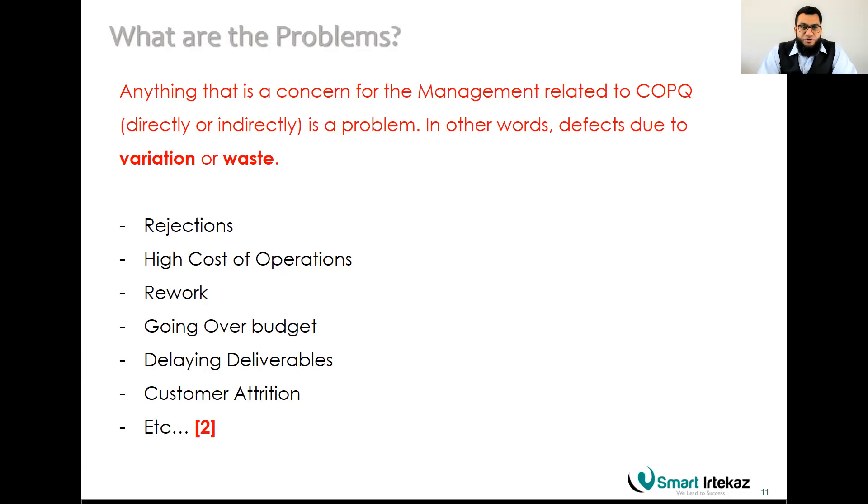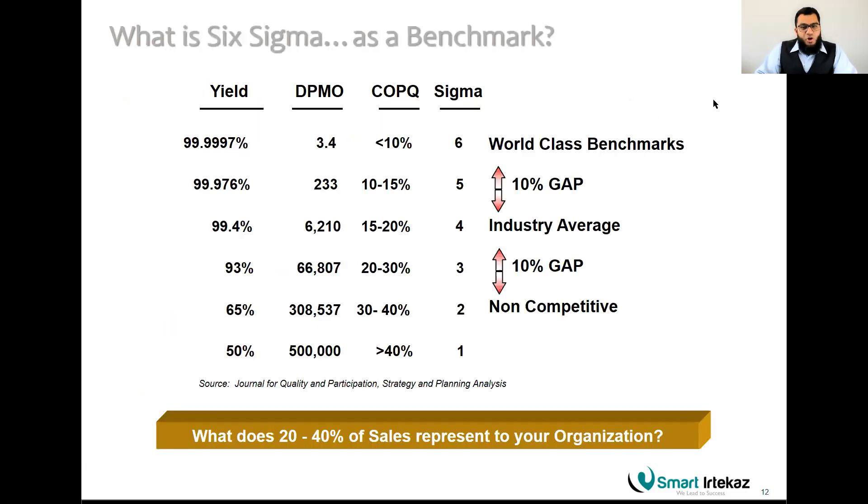The second call to action: I want you to type in the comments at least one problem you are facing in your organization — in your process, your job, or your department. Pause the video, take two minutes, write it down, and then let's carry on.